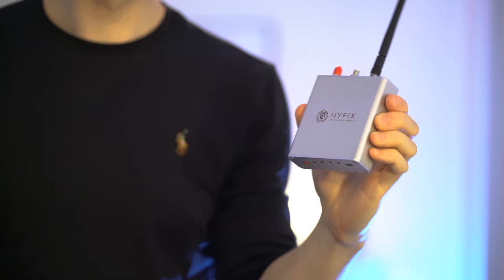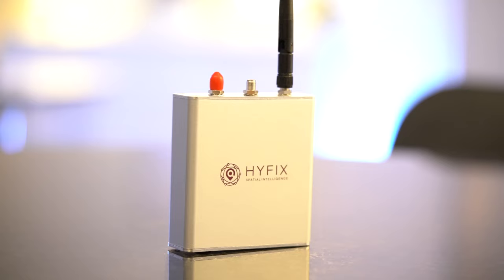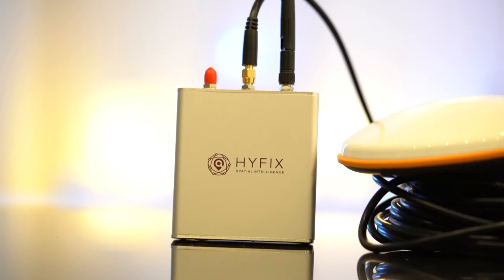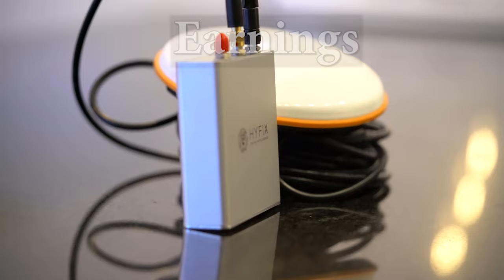This crypto miner currently earns me the most per day out of all of my miners, and its earnings can be increased up to 14 times more. I will show you what it is, how much it costs, and its earnings.